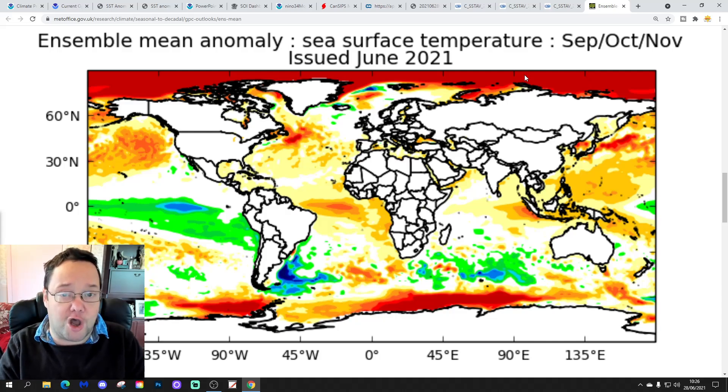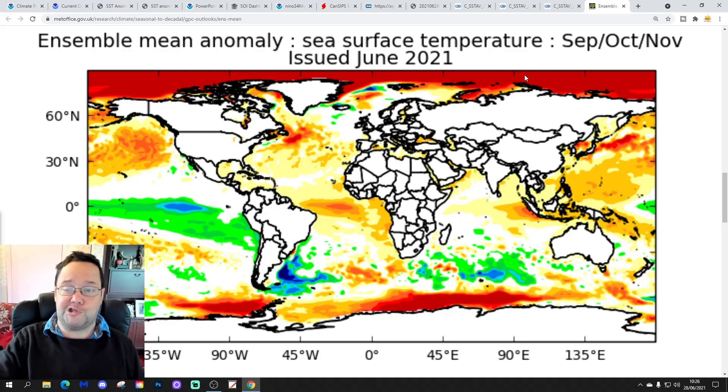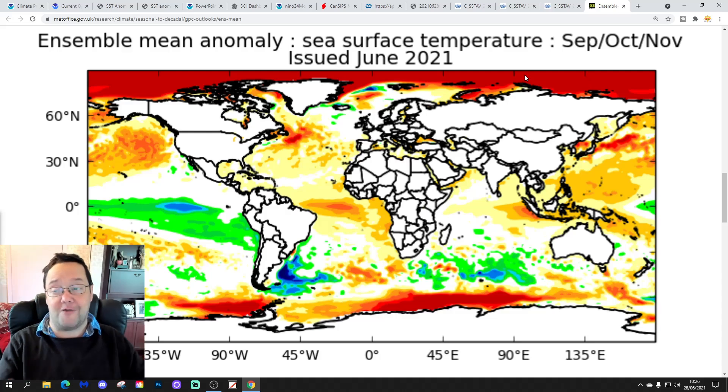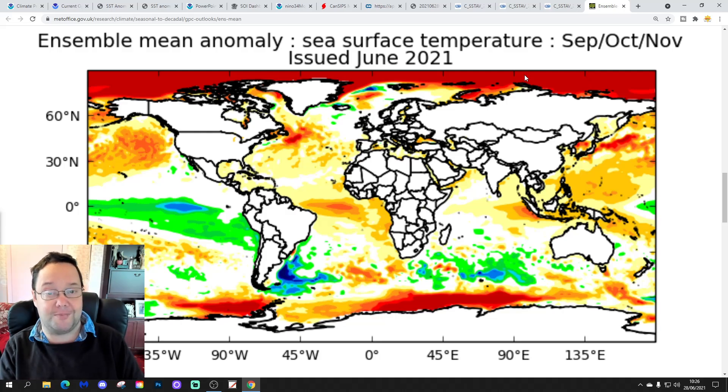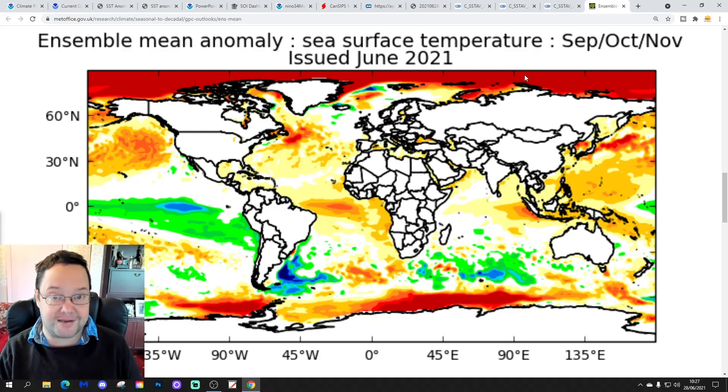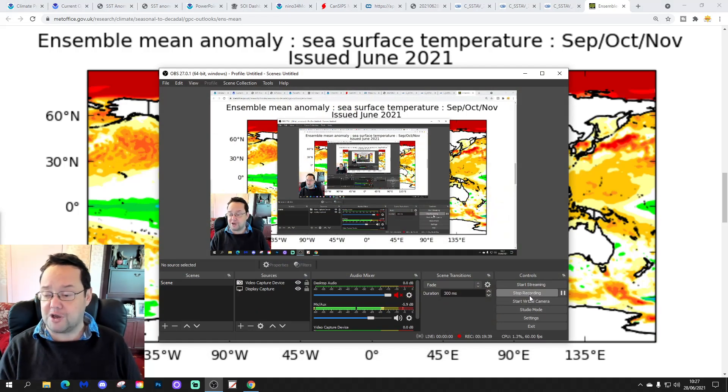That's it for this month's ENSO update. If you enjoyed the video, please like, share, and subscribe to the channel. Share the video on your Facebook and Twitter pages — spread the message. We'll do it all again next month. July's ENSO update will be the penultimate one for the year, with a final ENSO update in August, and then we merge them with the winter updates commencing at the beginning of September. We'll be back later with the 10 to 14 day forecast with all the regular features. But for this month's ENSO update for June 2021, that's all for now — thanks for watching.